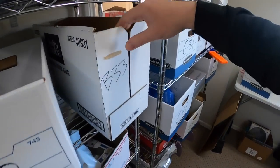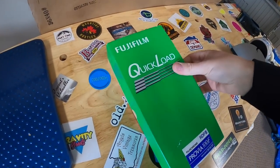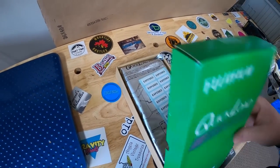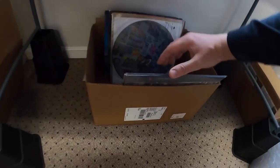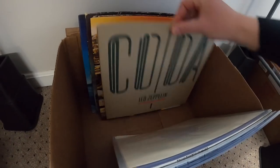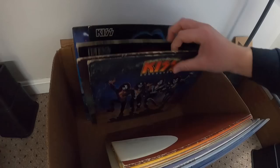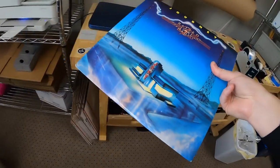Next we're coming over to B33. I sold this Fujifilm quick load film — it is open box but had the sealed packaging and everything. That sold for $50 free shipping. Also sold another record — it's Journey Raised on Radio. That sold for $14.99 plus shipping.